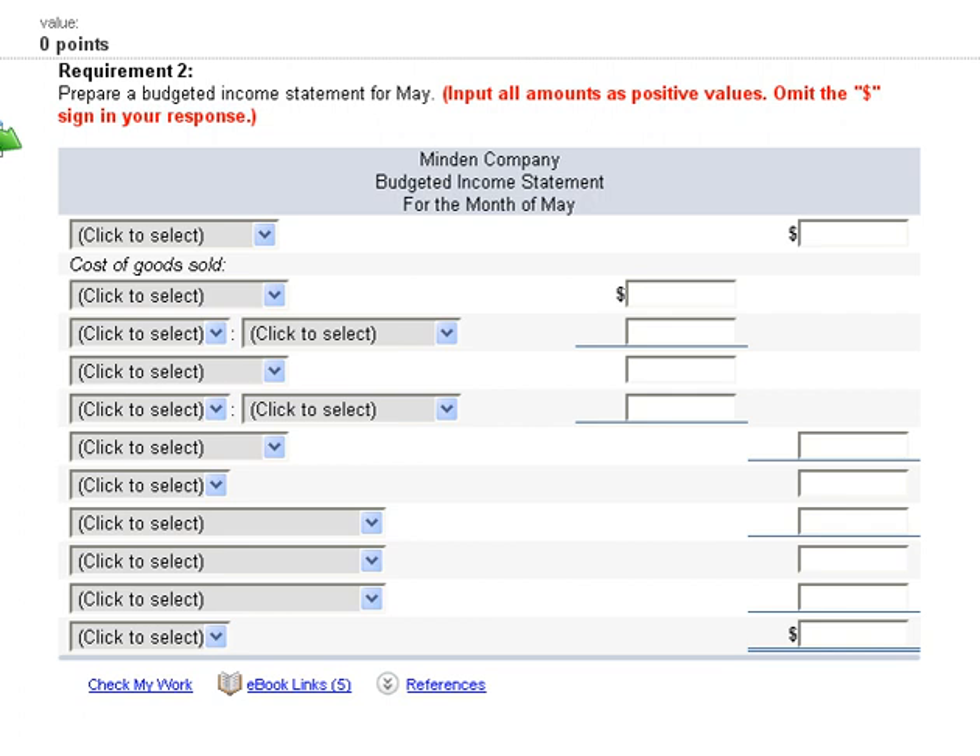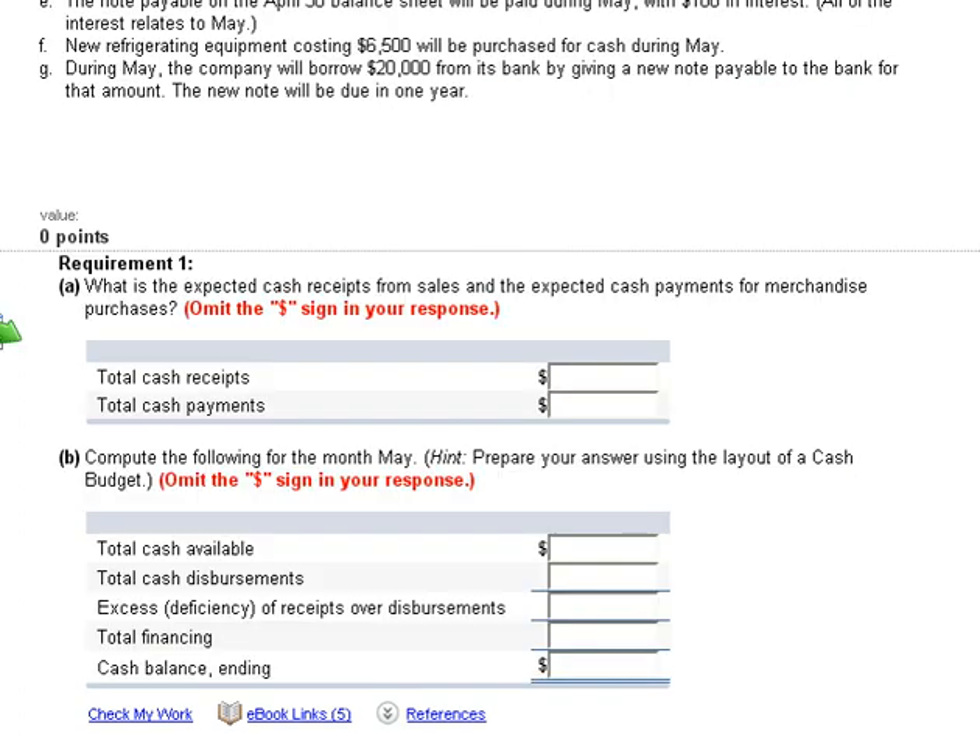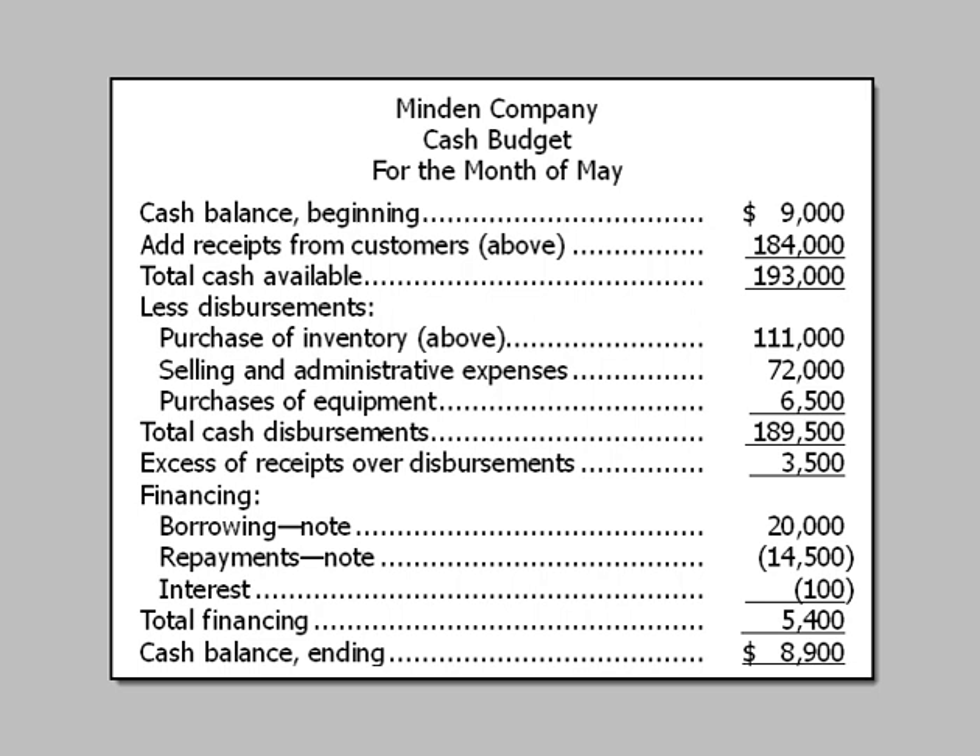Next, requirement two says to prepare a budgeted income statement for May. But first, let's tackle the cash budget. We start with the beginning cash balance of $9,000, then add receipts from customers of $184,000, giving us $193,000 available.